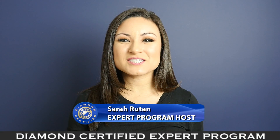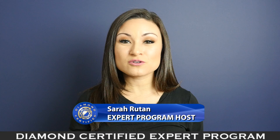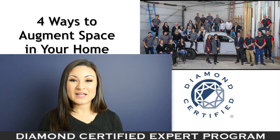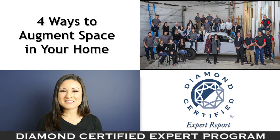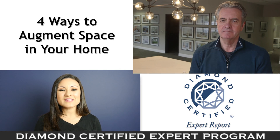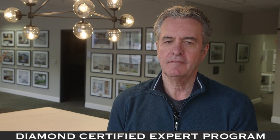As life circumstances change, you may find your home is no longer large enough to accommodate your needs. Fortunately, there are a number of ways you can augment your existing space. Today we're in San Jose with Diamond Certified expert contributor Jim Cable of Next Stage Design and Build to learn more.